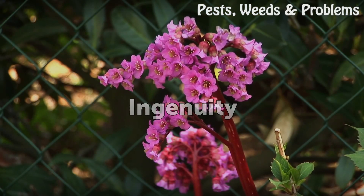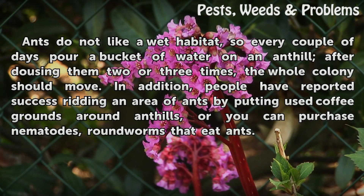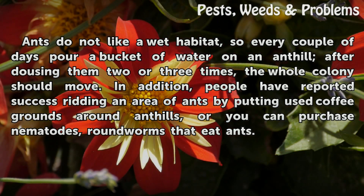Ingenuity: Ants do not like a wet habitat, so every couple of days pour a bucket of water on an anthill. After dousing them two or three times, the whole colony should move. In addition, people have reported success ridding an area of ants by putting used coffee grounds around anthills, or you can purchase nematodes, roundworms that eat ants.